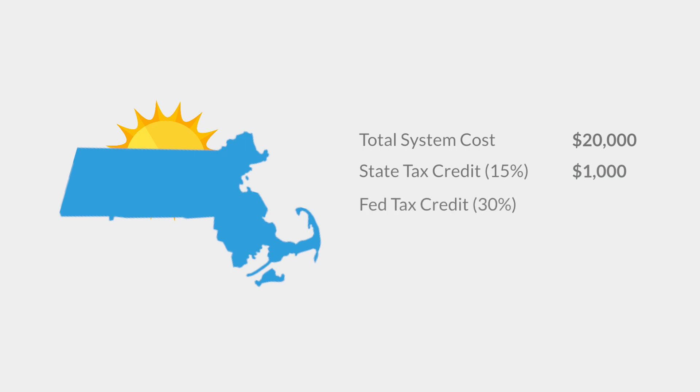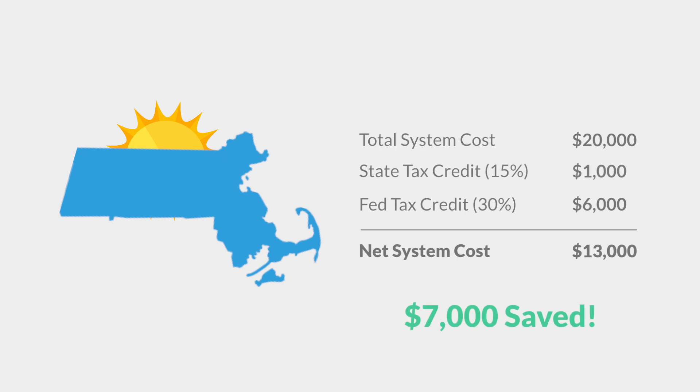Once you subtract the 30% federal tax credit, which in this case is $6,000, your net system cost is $13,000. Without any other incentives, that's $7,000 off your total system cost. You can see how the state tax credit is just another good solar incentive in Massachusetts.